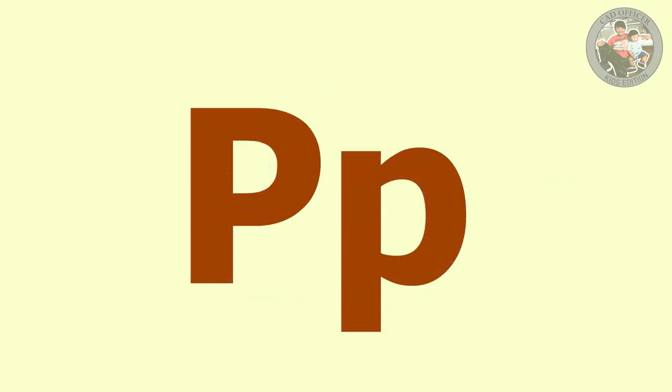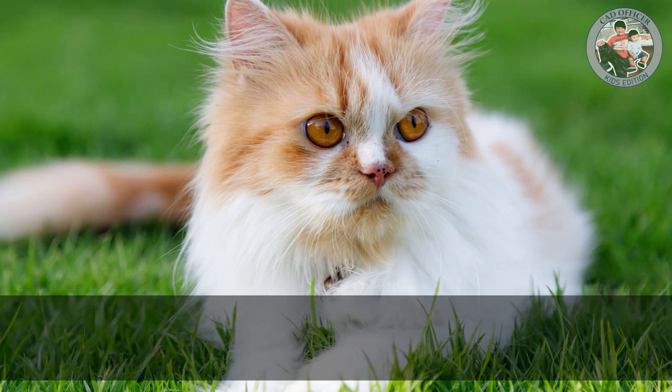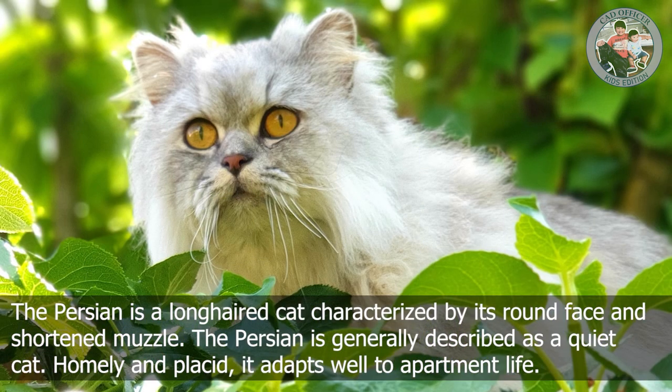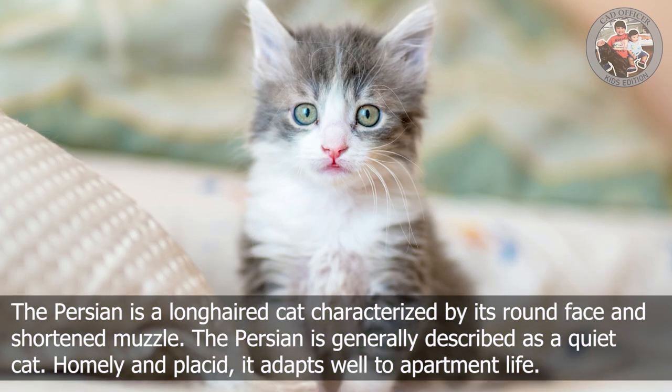P is for Persian cat. The Persian cat is a long-haired cat characterized by its round face and shortened muzzle. The Persian is generally described as a quiet cat, homely and placid. It adapts well to apartment life.